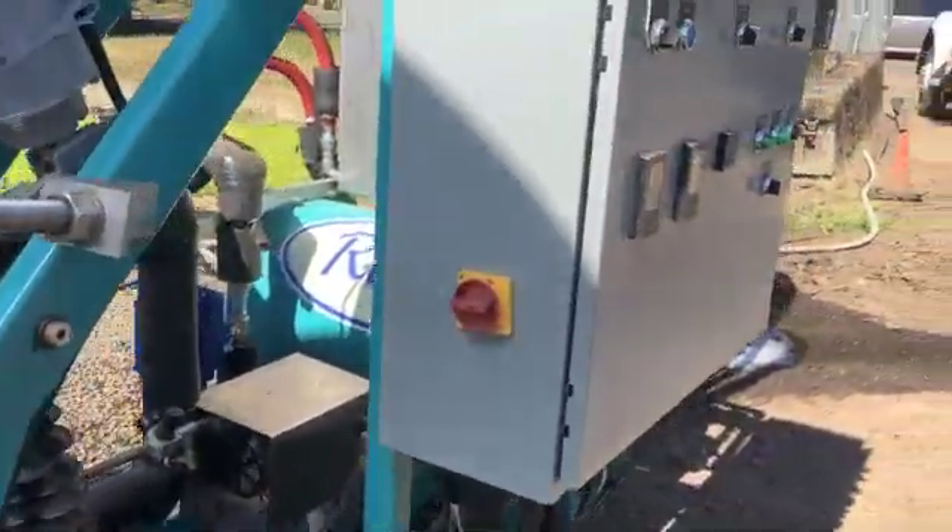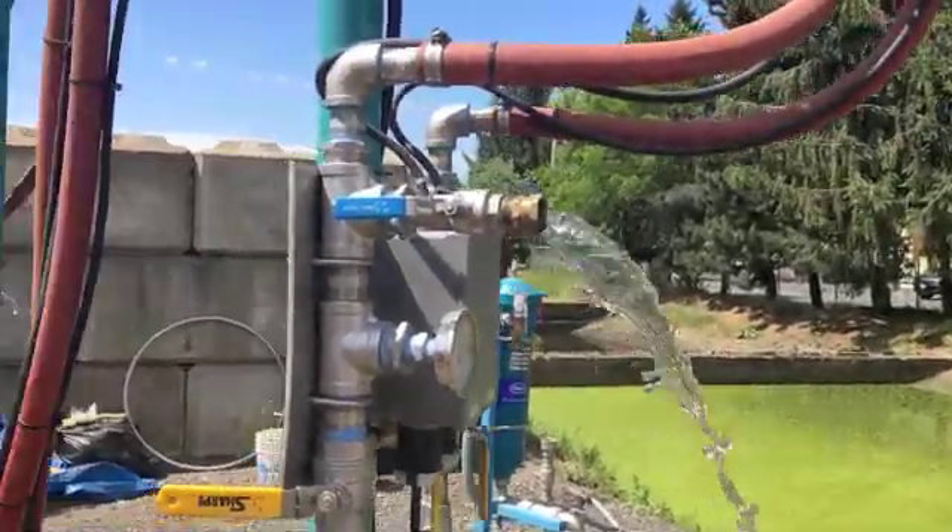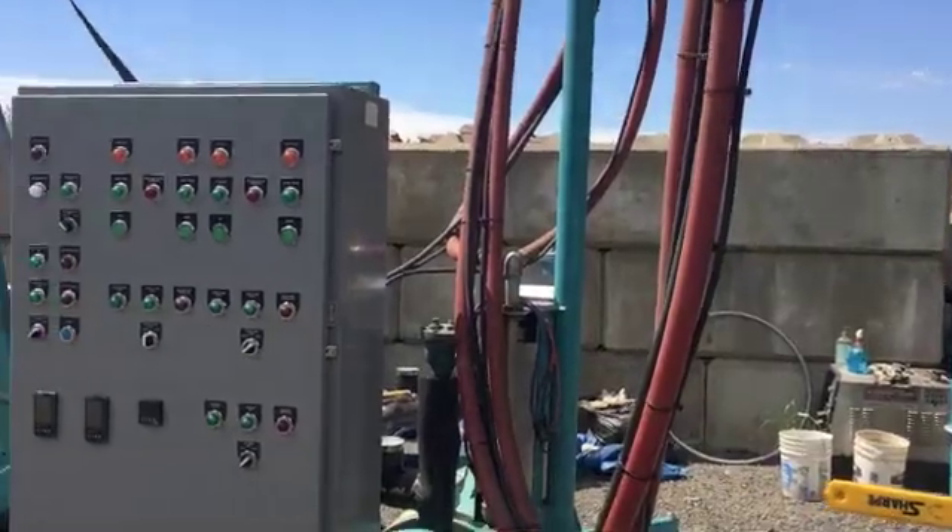Scaled to larger sizes, Ray can treat airport glycol, mine cyanide, and waste from breweries and other processing plants.